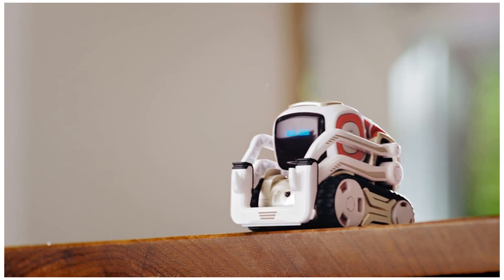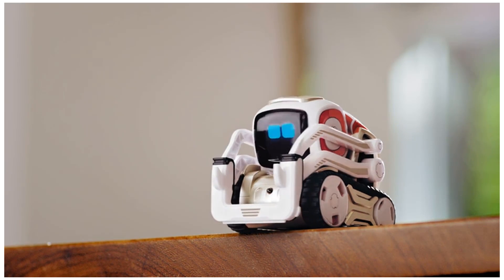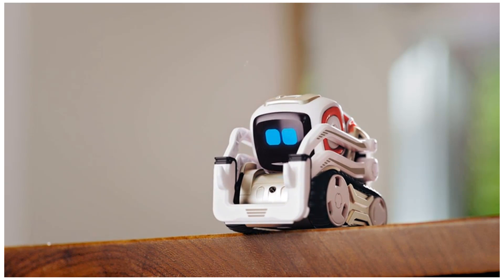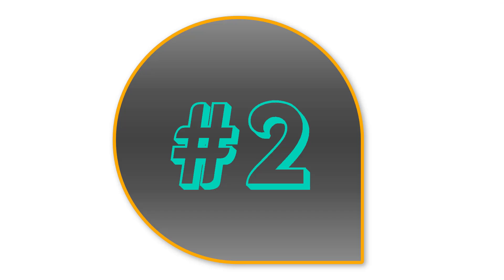Cosmo. Say hello to Cosmo, a gifted little guy with a mind of his own. He's a real-life robot like you've only seen in movies, with a one-of-a-kind personality that evolves the more you hang out. He'll nudge you to play and keep you constantly surprised. Cosmo's your accomplice in a crazy amount of fun.